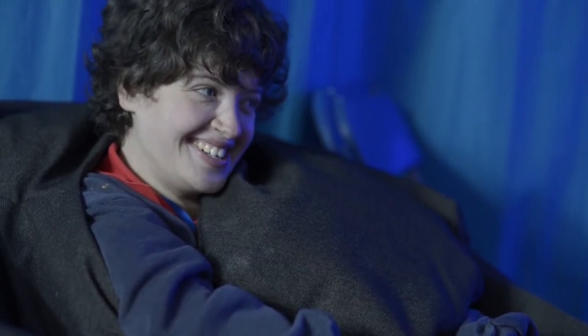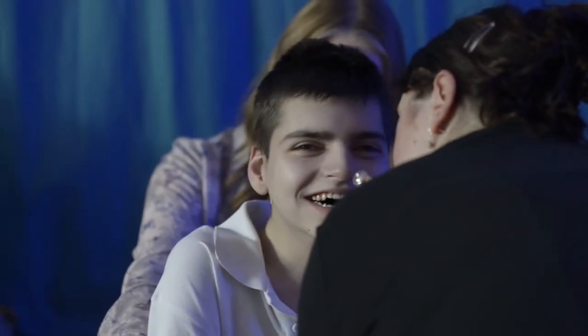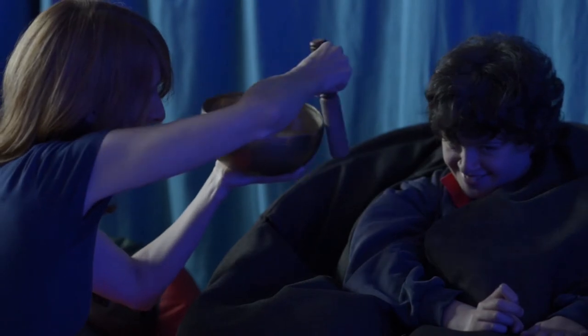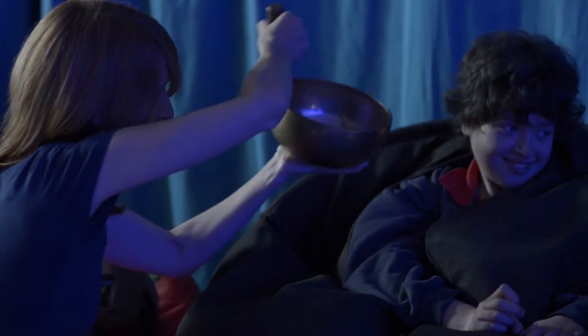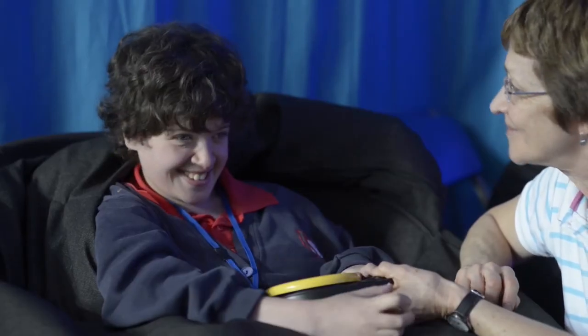Each afternoon starts with some really gentle music playing in the background, and on top of that we've got live music for the pupils. We've got flute playing and the music teacher will go to each pupil and let them feel the flute. We have a singing bowl which makes quite strong vibrations when it's held up to the pupils' ears, and sometimes a violin playing. The live music really helps the pupils, makes them focus on what's happening all around them, and it creates a beautiful atmosphere to start the afternoon.